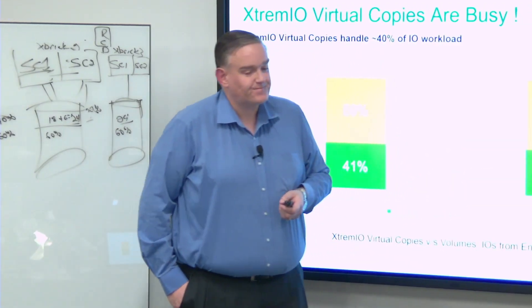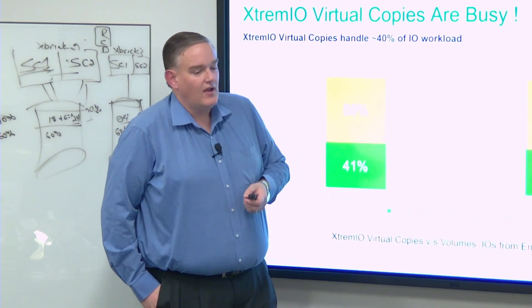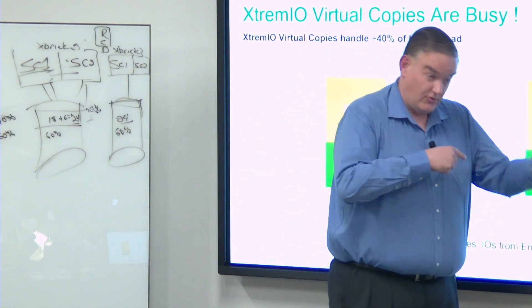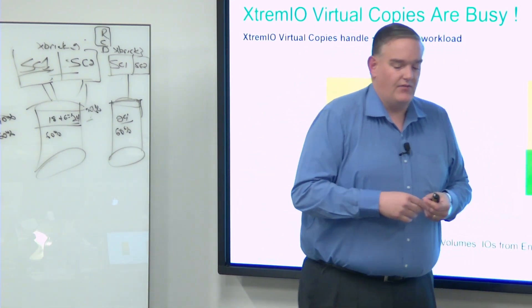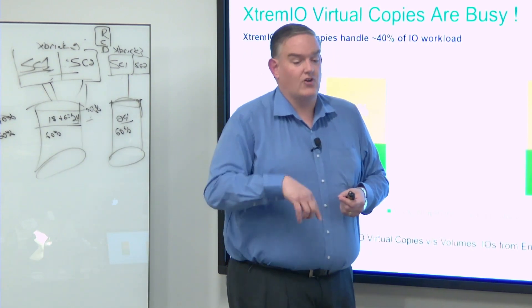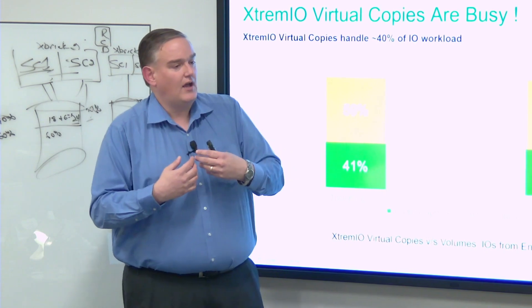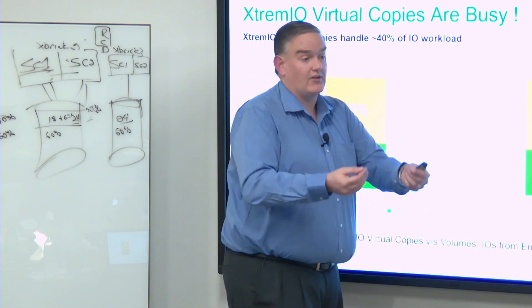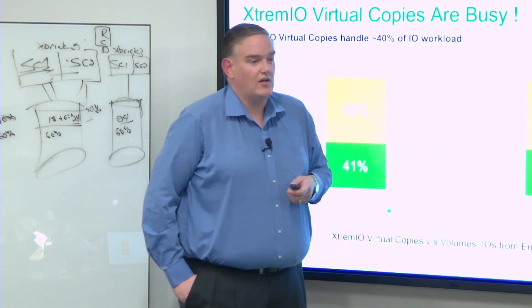You mentioned REST API in an earlier session - yes, 100% of what we can do in the GUI or command line we can do via the REST API. There is a REST API guide available on support.emc.com with pretty good documentation. Viper Controller uses the REST API, our Splunk integration uses the REST API, and our Live Optics integration - our platform to collect data for customer sizing efforts that just launched this week - also uses our REST API to collect data.